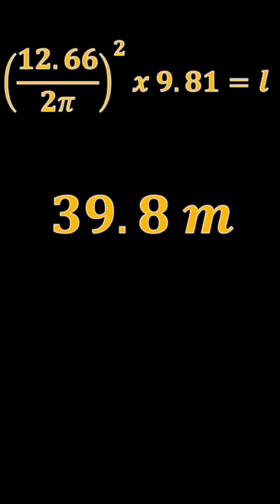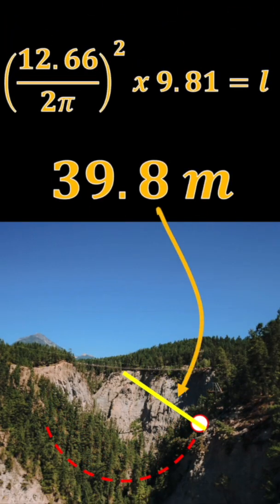Plugging that number into our equation, we get 39.8 meters as the length of the pendulum for the canyon swing.